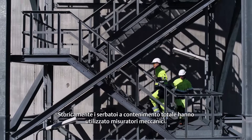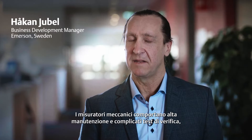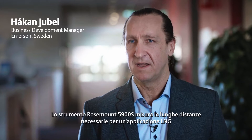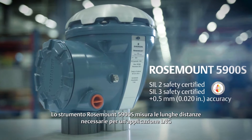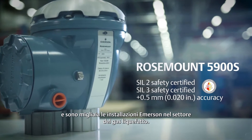Historically, full containment tanks have used mechanical gauges. Mechanical gauges mean high maintenance and complicated proof test procedures. And this is where the radar excels. Our 5900S measures the long distances needed for an LNG application, and Emerson has thousands of installations on liquefied gases.